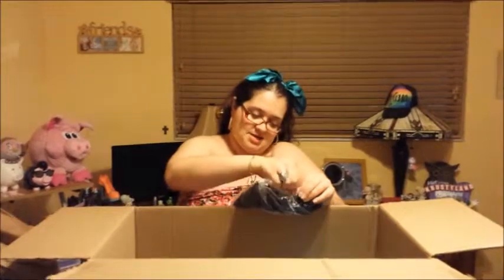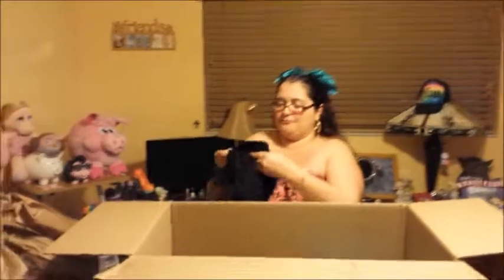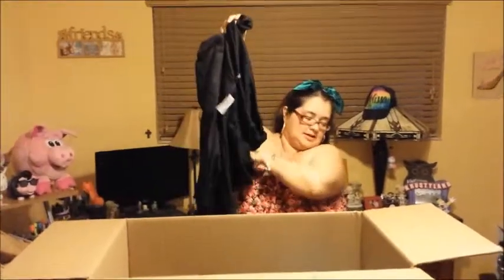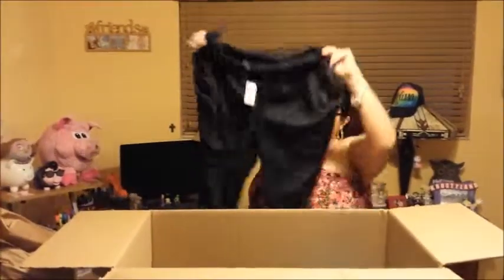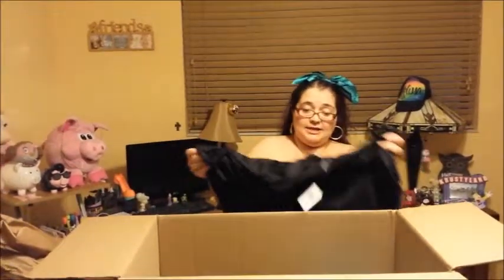I got these acid wash jeans for $4.80 — you can't beat that from $29.99. My next item is the Harlem pants. My camera turned off because of storage, but I'm back. These Harlem pants are listed at $14.99 and I got a lot of black stuff for Valentine's.